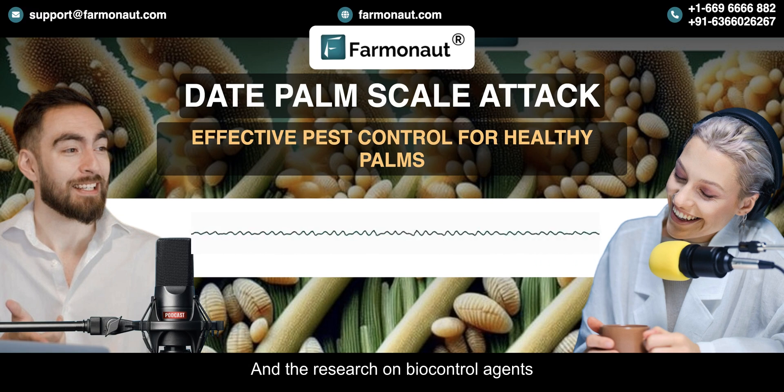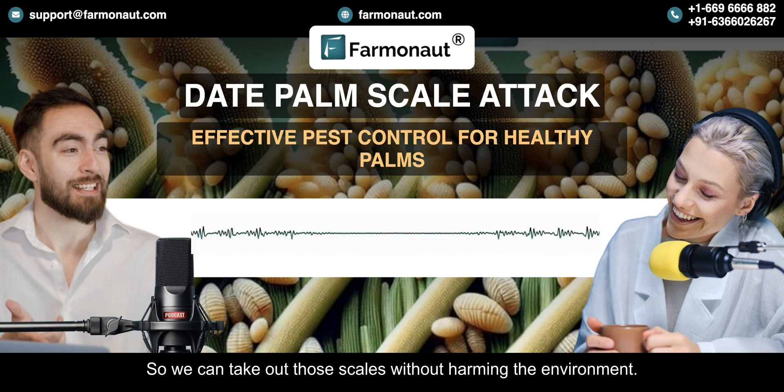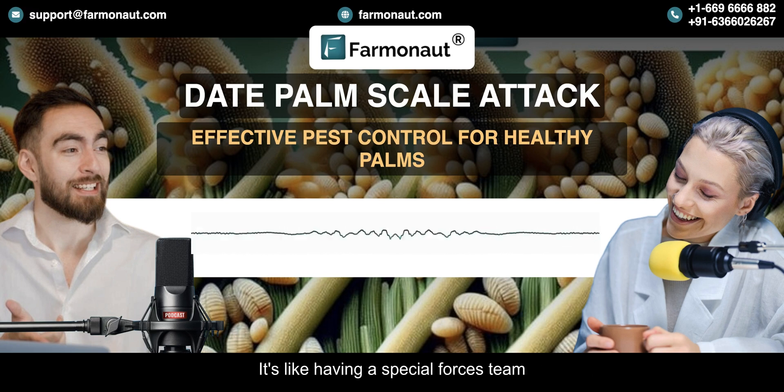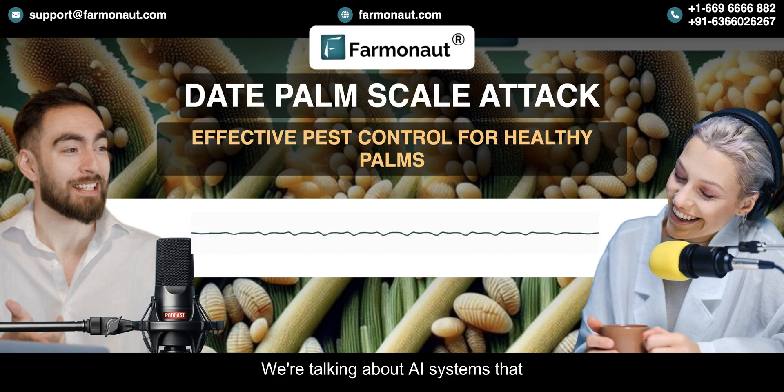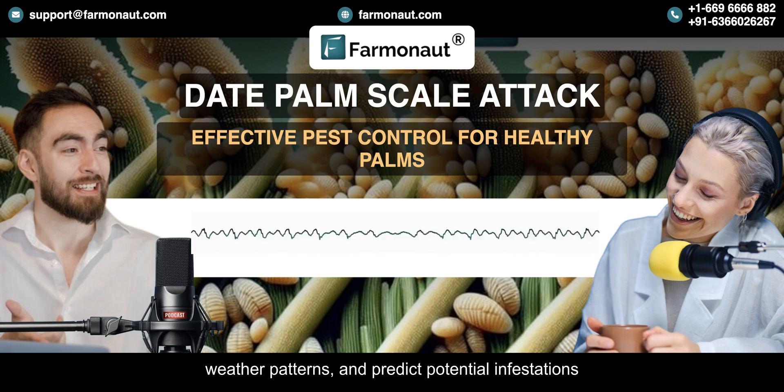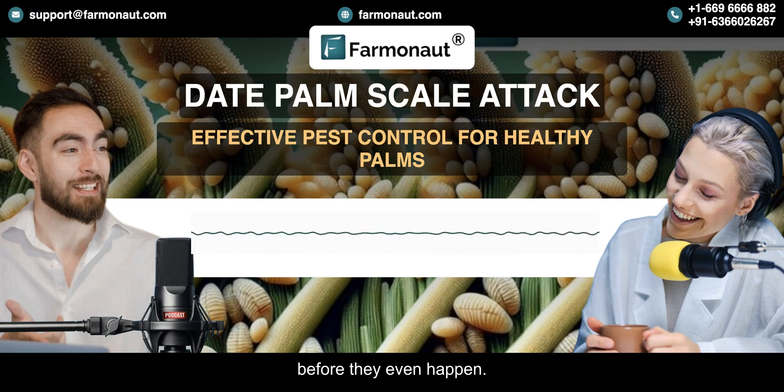Research on biocontrol agents is getting really exciting too — they're developing even more effective and targeted natural predators so we can take out those scales without harming the environment. And maybe the most exciting thing is predictive modeling: AI systems that can analyze all kinds of data, historical data, weather patterns, and predict potential infestations before they even happen.